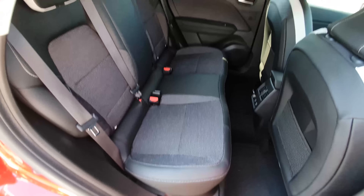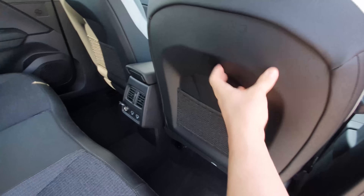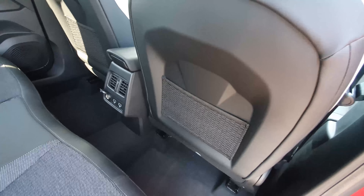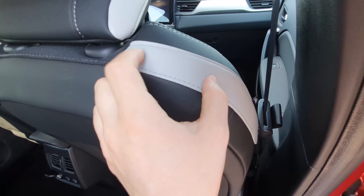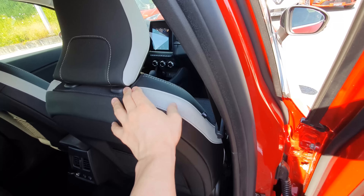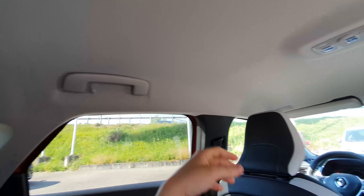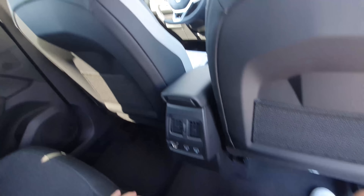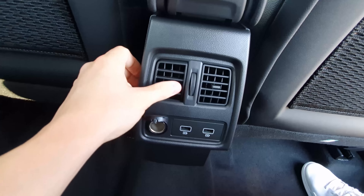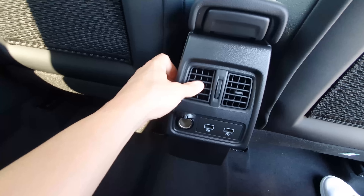There's ISOFIX in the rear, and the seat design looks interesting. Looking at the back of the front seats, there's rubber protection and some storage. Up in the rear cabin, there are vents — they look similar to those found on older BMWs from the early 90s. The build quality feels solid.